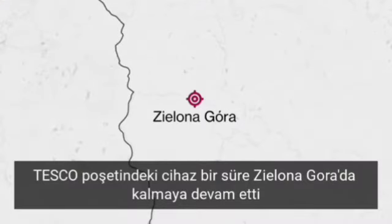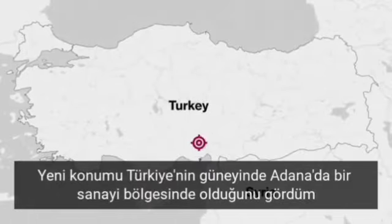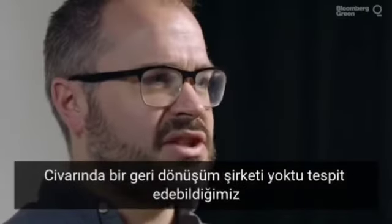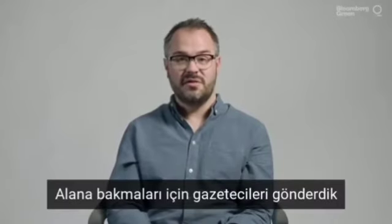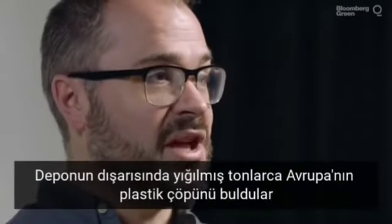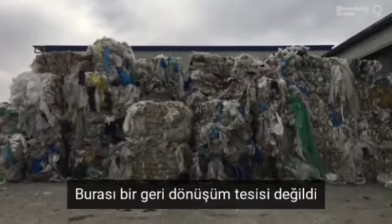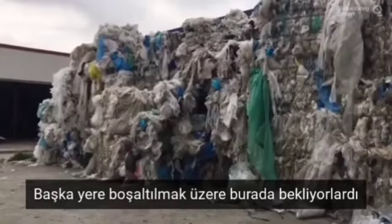The tracker inside the Tesco plastic bag stopped pinging when it arrived in Jelona Gora. And then when I got back from Poland, I was surprised to see its location had changed and it gave its location as southern Turkey in an industrial estate. There was no plastic recycling company nearby that we could identify. We sent a journalist to the ground and visited this site. What she found outside a warehouse, just left in a big pile, was tons and tons of plastic waste from around Europe. The facility itself wasn't a recycling facility, it was obviously just left there before it could be moved somewhere else.